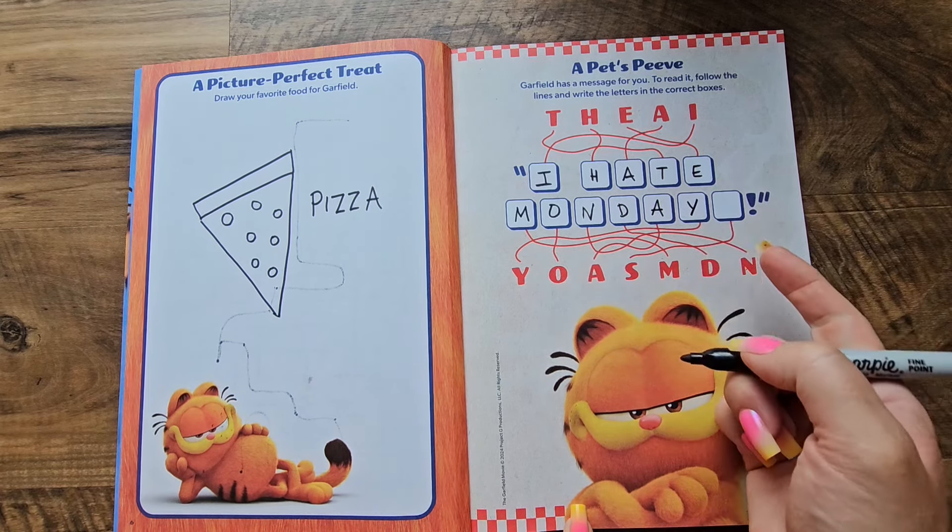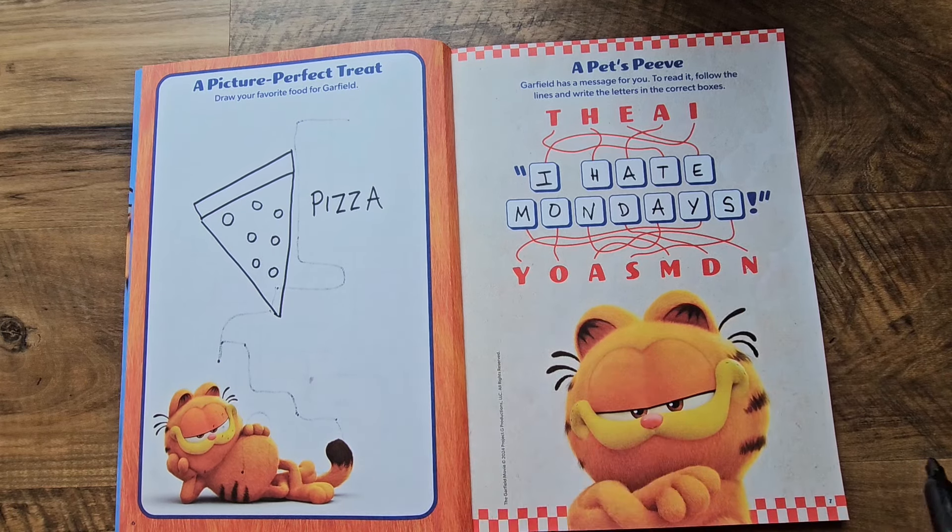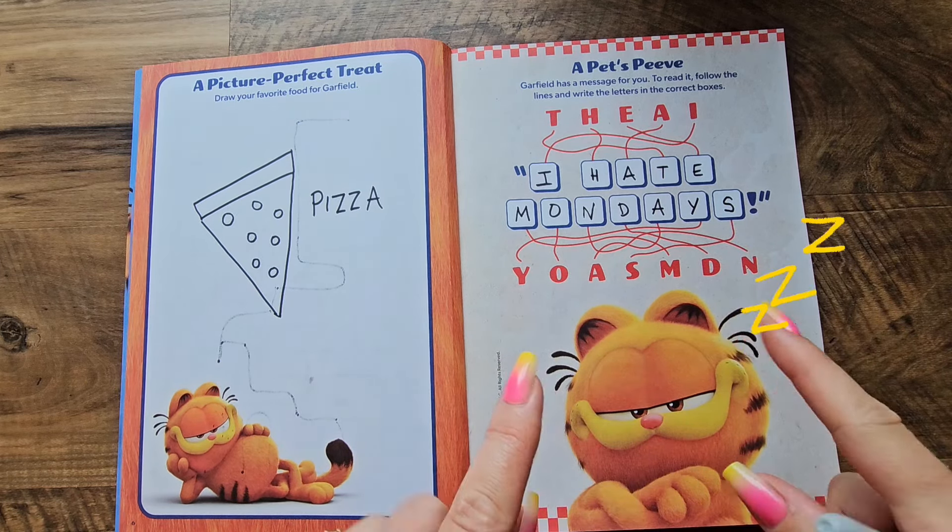And last one is Y, and then S. Garfield hates Mondays! That's right — he likes the weekend so he can sleep a lot. Good job, guys!